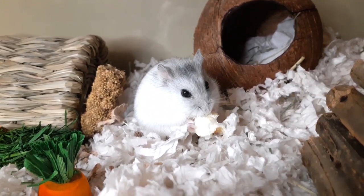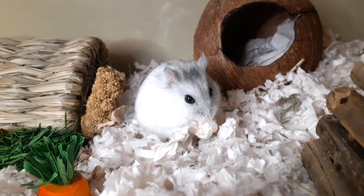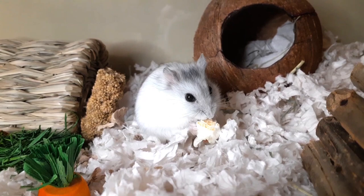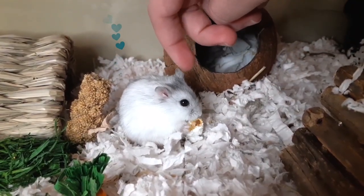He's definitely a very food motivated hamster. The only way I was able to film him was by bribing him with some popcorn here. That's actually a good thing though, since taming hamsters revolves a lot around giving them treats and bonding with them in that way, so hopefully Kirby's love for food is going to make him easier to tame.